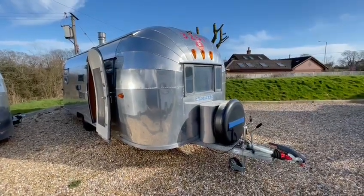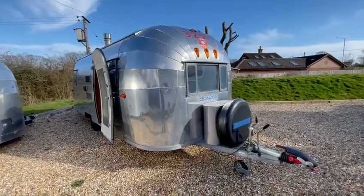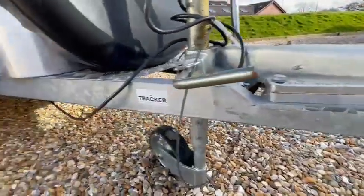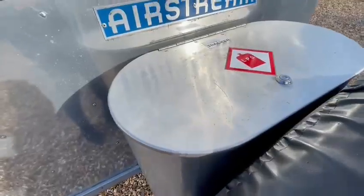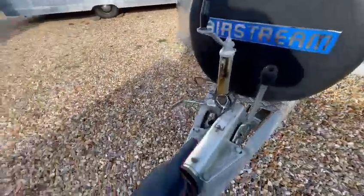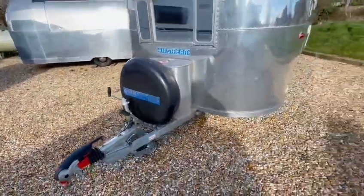Here we have an immaculate 1950s Airstream Flying Cloud. It's been fully restored all the way from the chassis upwards. The chassis is galvanised all the way through and under the vehicle. It's had a new belly pan, a bespoke gas locker made for it, spare wheels mounted on the front, and it's got the new Alco hitch handbrake and jockey wheel so that the vehicle is fully braked as it should be in the UK.